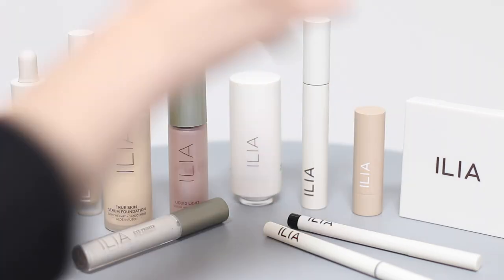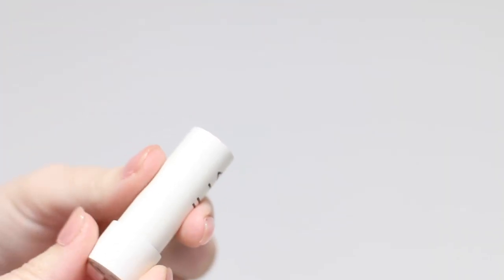Alright, next — the moment you've all been waiting for — the red lip! Gotta have that red lip. This is actually the tinted lip conditioner. It's super buildable so you could go super light if you wanted to. Easy peasy.